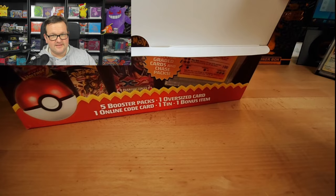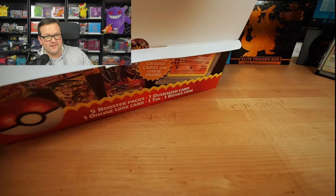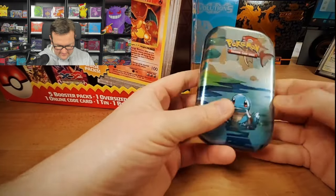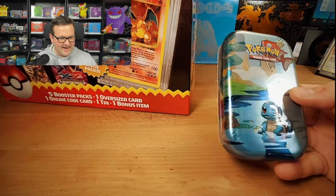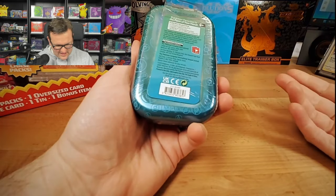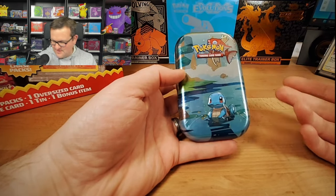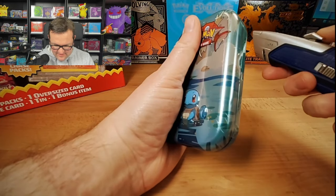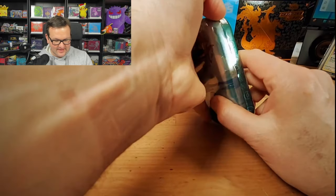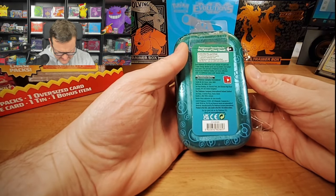What we have inside here is five packs, a code card, a tin, and a bonus item. So this is our tin — I was expecting pokeballs like last time; they were really huge. This one only has two packs. Maybe this is a little over the price mark; the tins I believe had three packs in them. We're gonna open this up — I have no idea what packs are in this. This is from 2019.